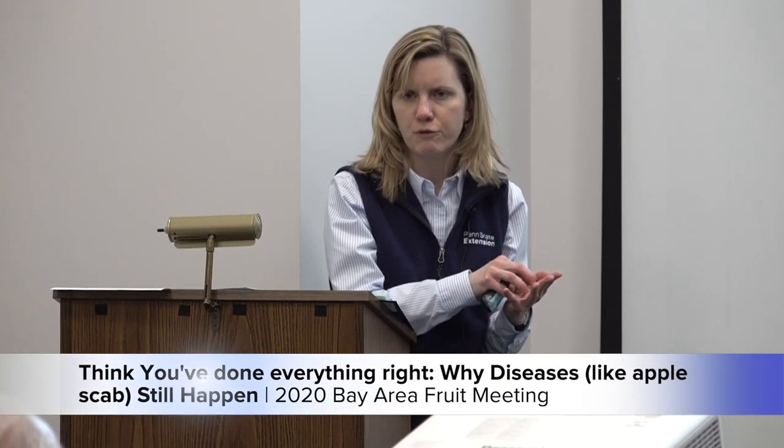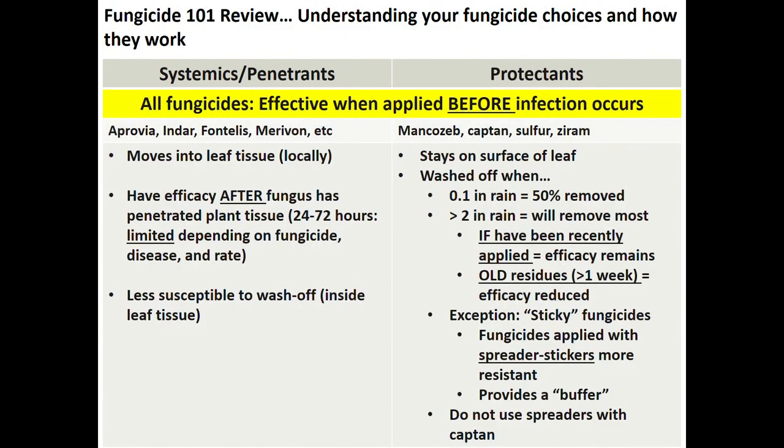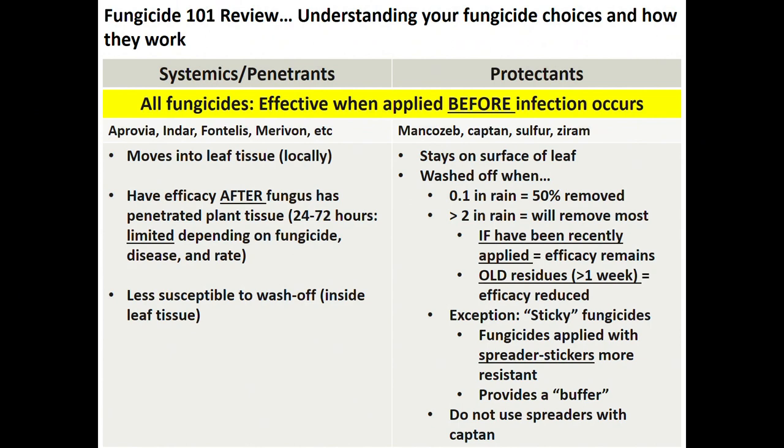The stickability varies among protectant fungicides, and the fresher the fungicide, the more activity it will have even if not 100% of the residue remains. Even if you have two inches of rainfall and only 20% residue left, that 20% of fresh residue can give you near 100% protection. So there's a buffer — and that buffer is significant when it's a sticky, rainfast fungicide. This includes Manzate Pro Stick, Roper Rain Shield, Dithane Rain Shield. Add your favorite spreader sticker to your mancozeb or zyram to make it sticky and rainfast so it stays on the leaf longer. Captan is naturally sticky, but the label says not to use spreader stickers with it.